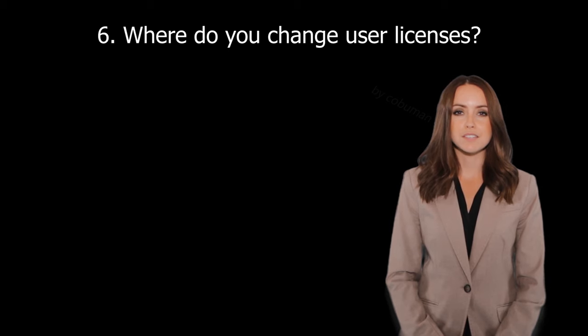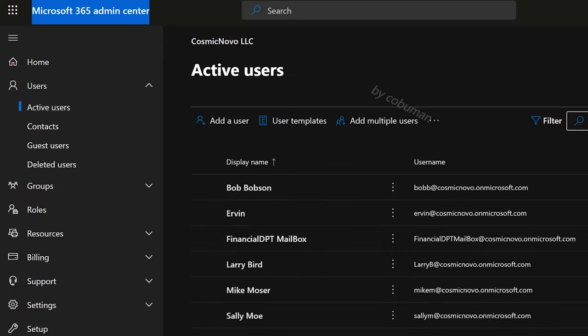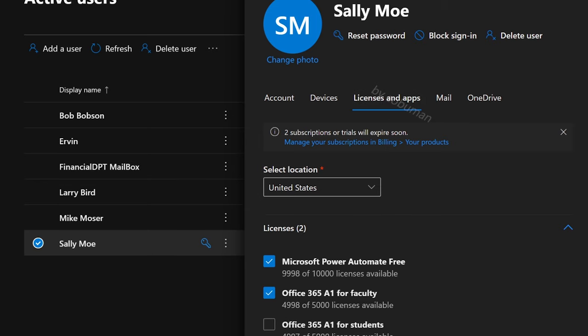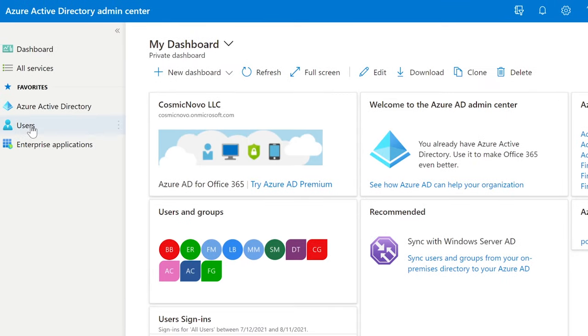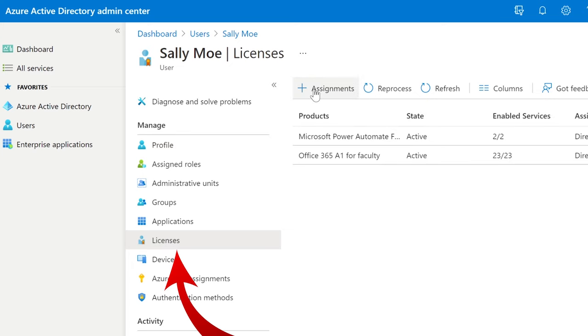Question twenty-five: Where do you change user licenses? You can change licenses through Admin Center or Azure Active Directory. In Microsoft Admin Center, go to Users, Active Users, select the user, and then the third tab — Licenses and Apps — where you can assign a different license and then save. You can do the same in Azure Active Directory by going to Users, finding the user, and then selecting Licenses on the left side to change their license.